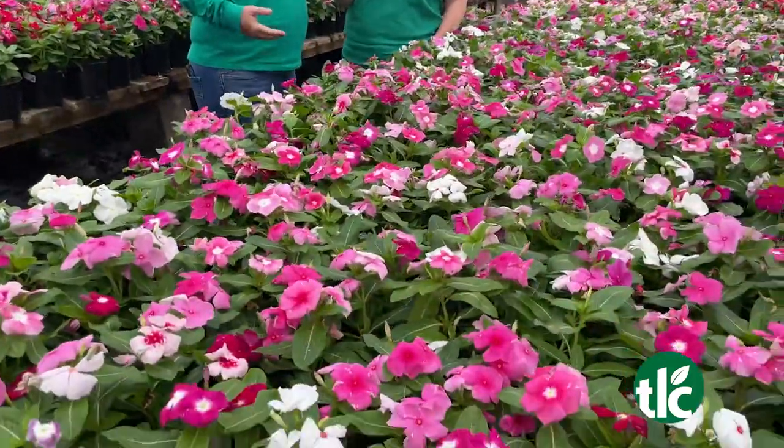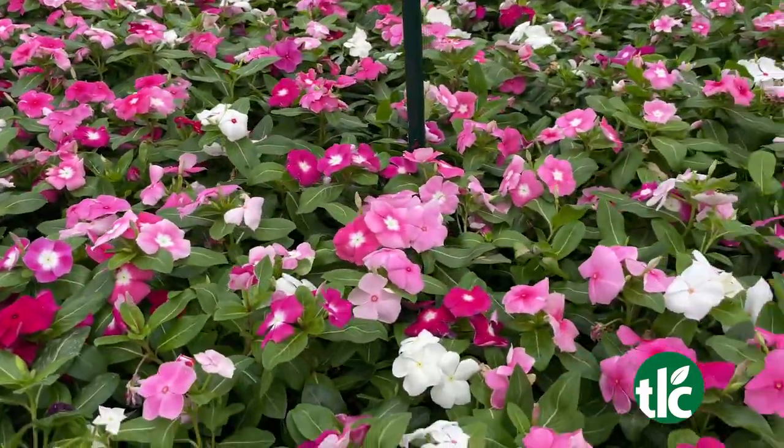It is a sea of periwinkles. It's finally getting warm enough for periwinkles, and we've got plenty to choose from in every color, every size. They may not like the rain we're getting right now, but once it dries out, they'll be great.